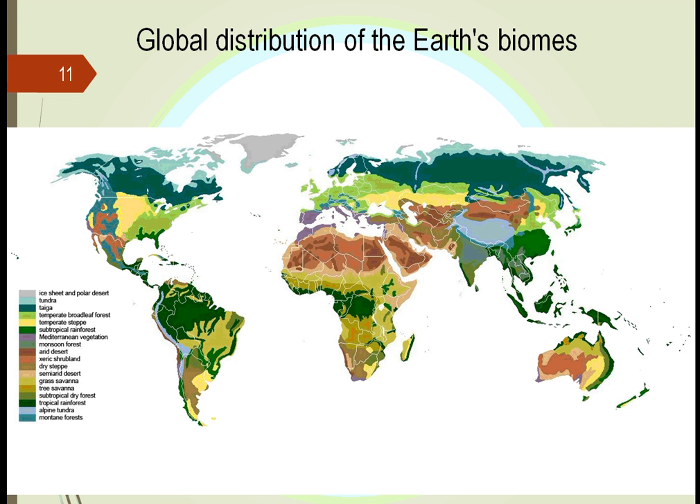Here's another picture of where these biomes are, starting with the ice sheets at the very top and bottom. We see where the subtropical rainforests are, and we see in Australia where different biomes exist — just like we have in North America and Europe. Each of these depends upon wind currents, water currents, rain patterns, and the amount of sunlight.